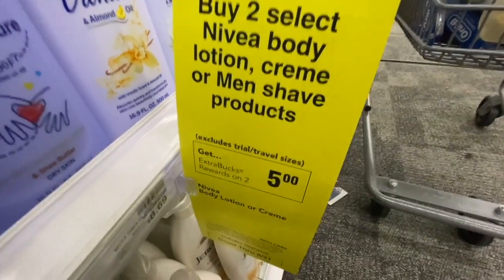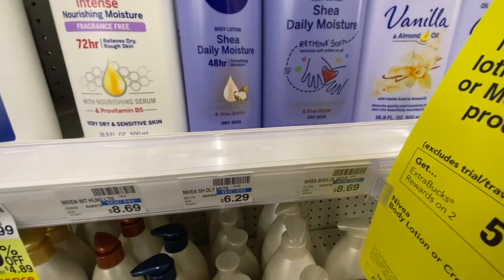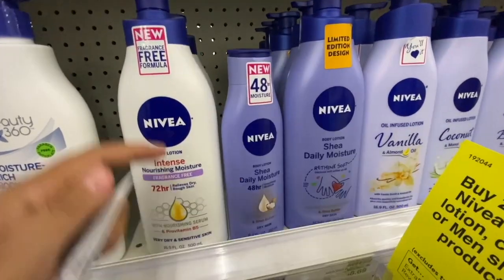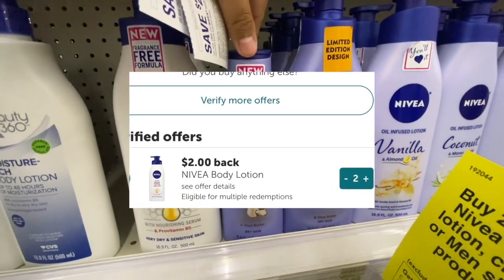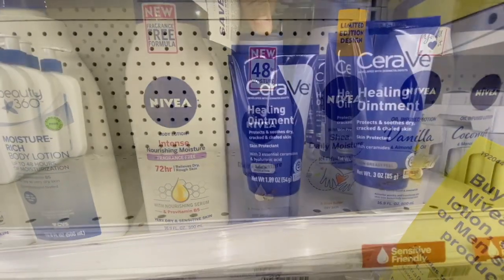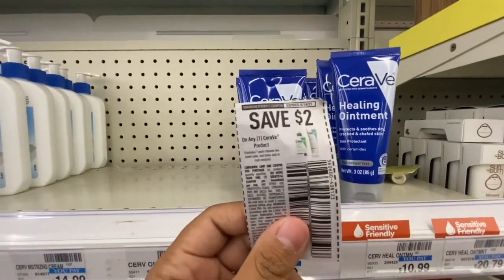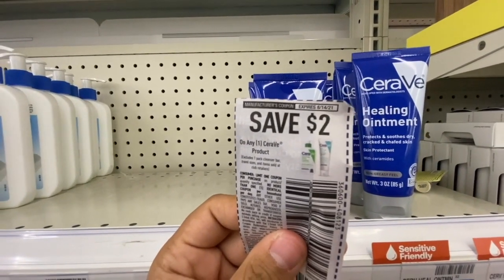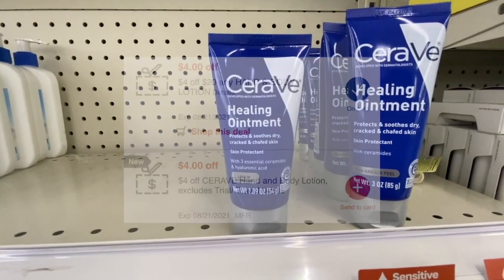Now I'm doing the buy two select Nivea products, get a $5 Extra Buck back. I'm picking up two Nivea daily moisturizers at $6.29 and using two $1 off body lotion manufacturing coupons found at CVS. On Ibotta I have a $2 rebate, limit of three, so I'll get $4 back for those. I'm also grabbing a CeraVe healing ointment for $8.29, using a $2 off CeraVe manufacturing coupon — it's expired but CVS usually takes expired coupons — plus a $4 off CeraVe CRT, to also use a $4 off $20 lotion CRT.